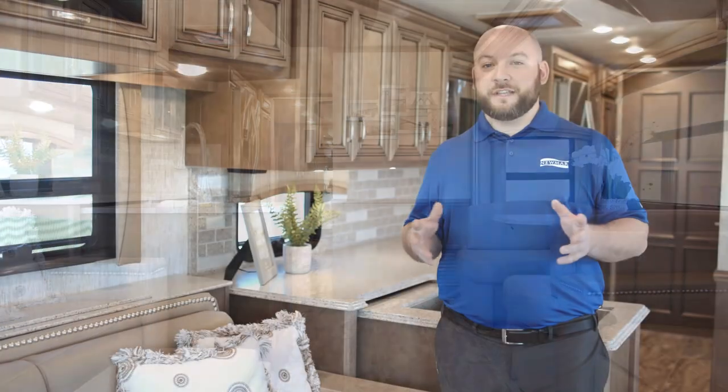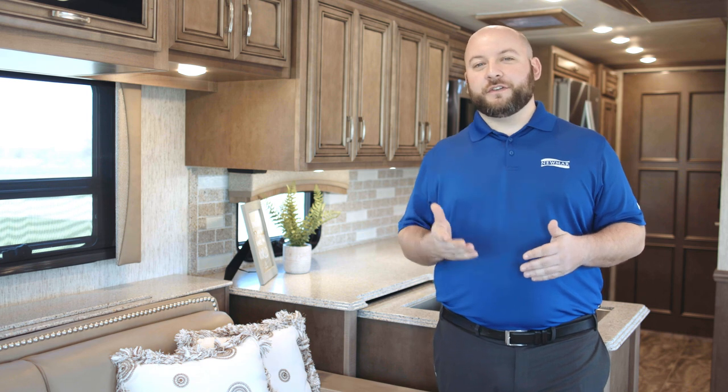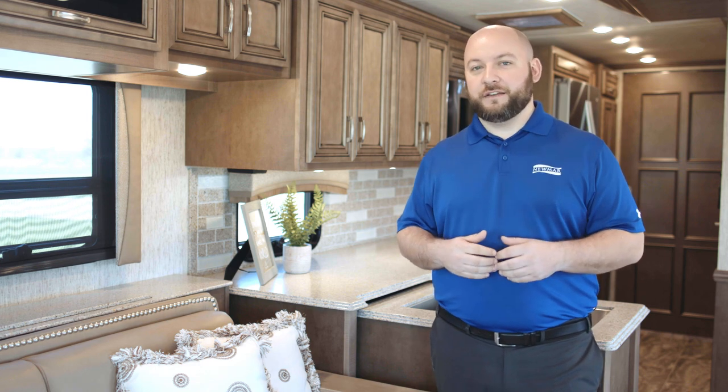From all of us at Numar Corporation, thank you for taking a moment to tour the 2019 Ventana LE. For more information, visit Numarcorp.com where you can download a brochure as well as locate your nearest Numar dealer. Or, come visit us in Napanee and experience our acclaimed factory tour.